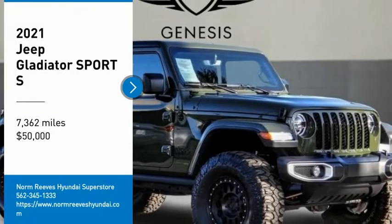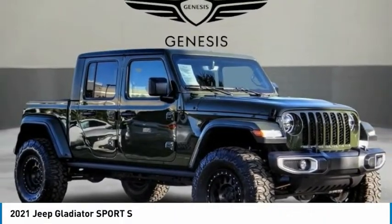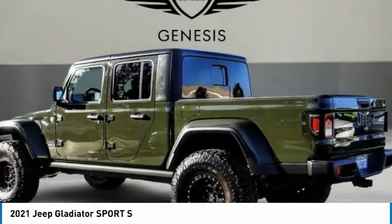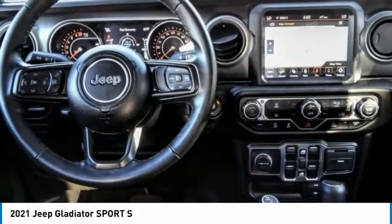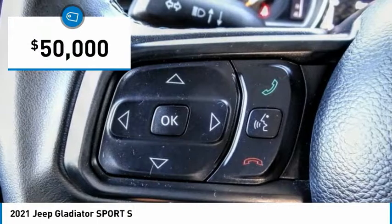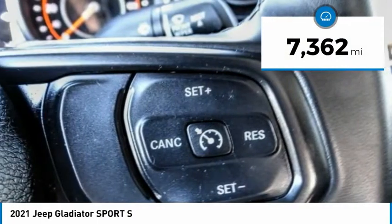Looking for the right vehicle? Check out the 2021 Jeep Gladiator. The Jeep Gladiator is just the off-road truck that Jeep fans have been waiting on. Enjoy the functionality of a truck while retaining the off-road capability you'll fall in love with. This Jeep Gladiator is priced below $50,000 and has less than 8,000 miles.